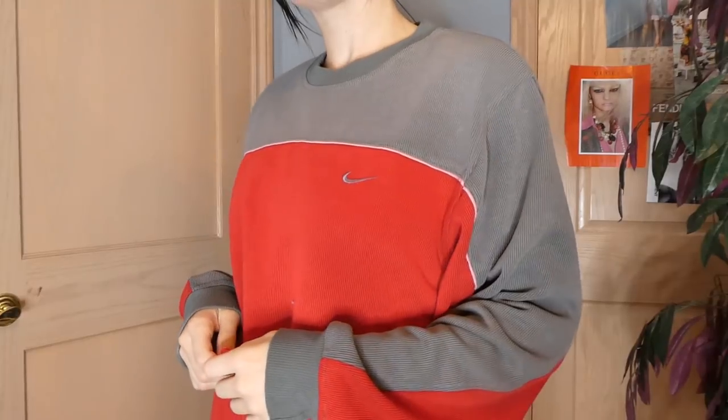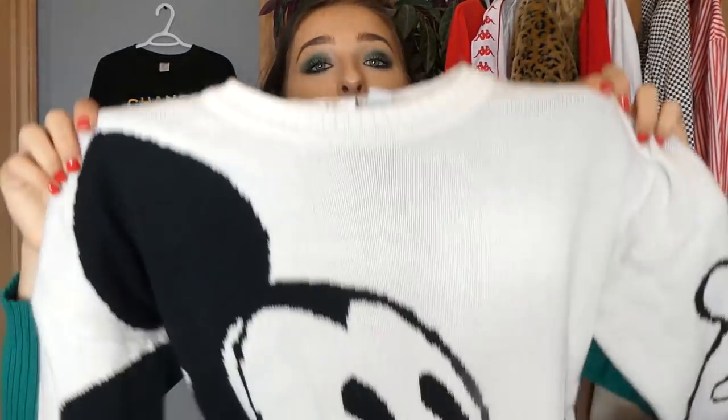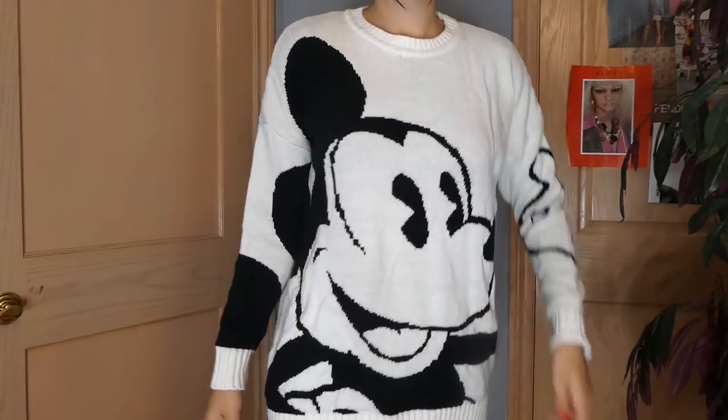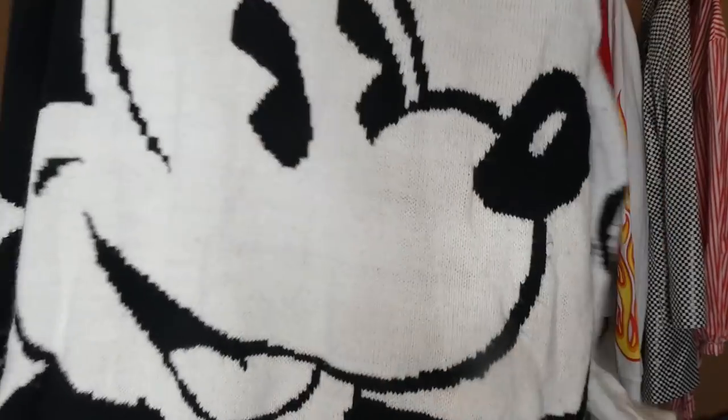This one is one of those OG vintage Nike sweaters — super cute, very comfortable red and gray colorway. For all my Disney fans out there — I know there's a few of you because you guys always message me — I promise I'm on the hunt. So this one is for you guys. I found this really cute Mickey Mouse sweater and it just has the big Mickey right there. I think it's really cute.